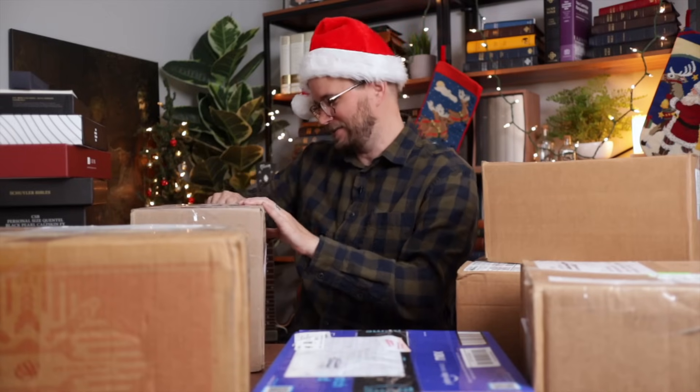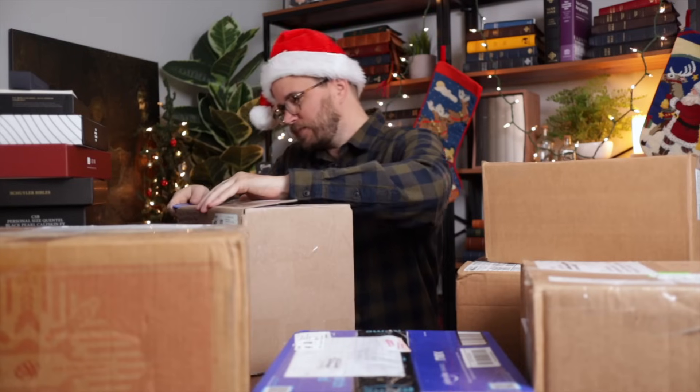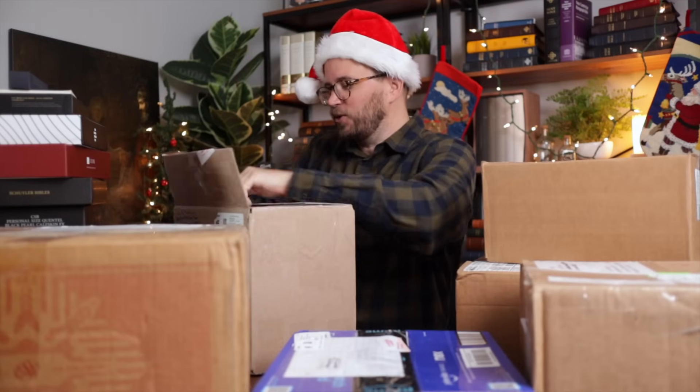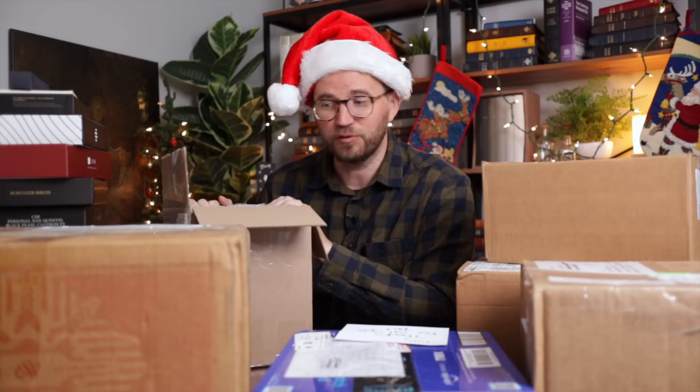This is coming from Lisa Jo Hoffman. Hello, Lisa Jo — thank you for donating this box. Another big box that came in.